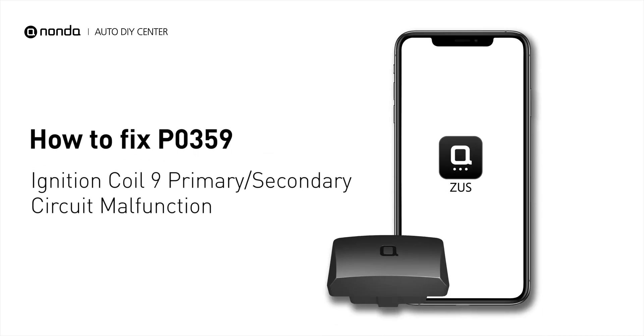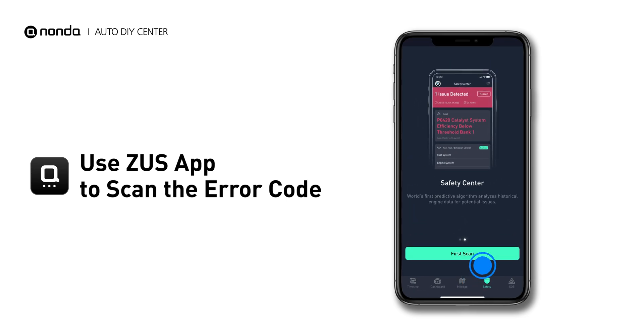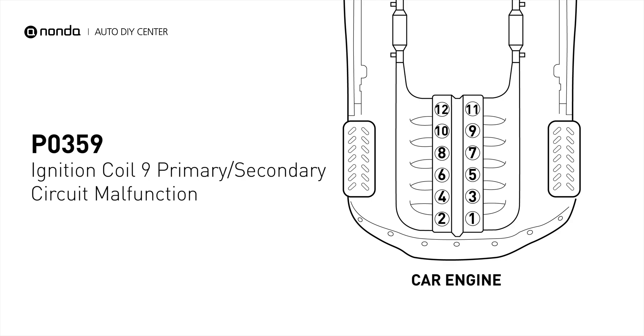If you are getting a P0359 error code, this video is going to show you one practical solution to fix the error code at home. Use the Zeus app to scan your vehicle and see the error code P0359. It indicates that the powertrain control module has detected a malfunction in the circuit of the engine's ignition coil at cylinder number 9.